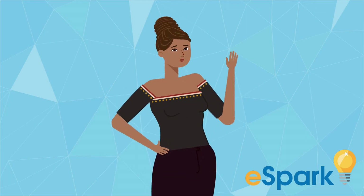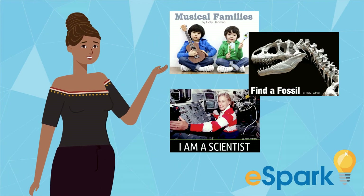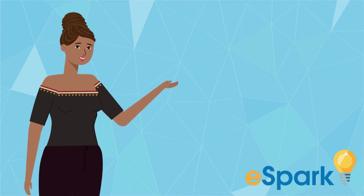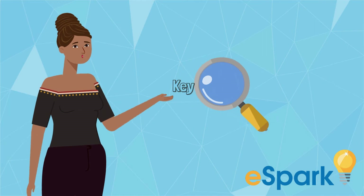Hi eSparkers! I love reading non-fiction books because I learn so many new facts. When I read non-fiction books, I become a detective looking for the key information.